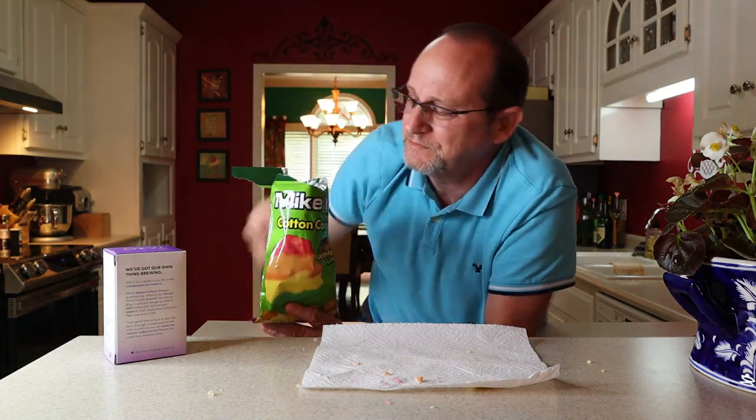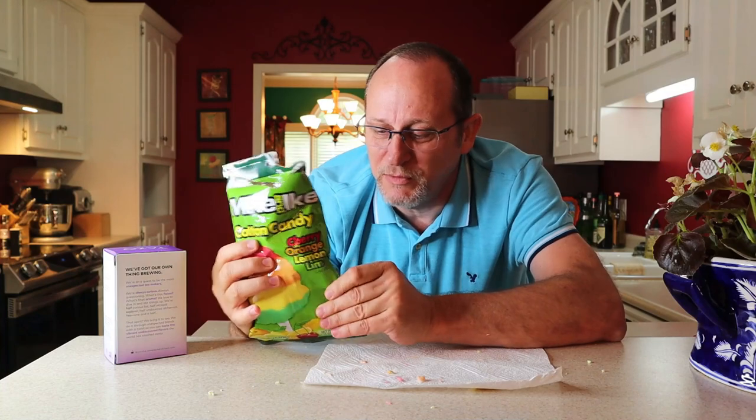These product reviews here lately, if you've been watching my channel, there's been some bad ones. And this one right here — it's not good, my friends. And I cannot, and I will not, suggest anybody waste their money or their time on this Mike and Ike cotton candy from 5 Below. Matter of fact, it is just garbage. Get out of here.